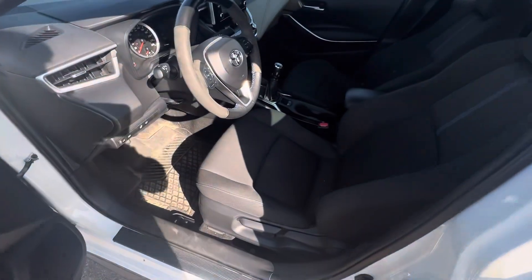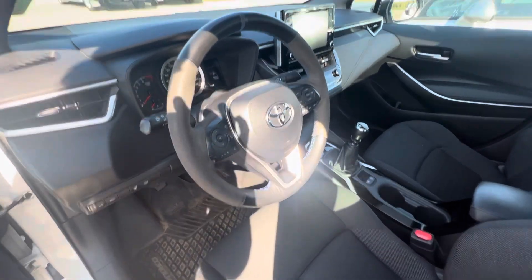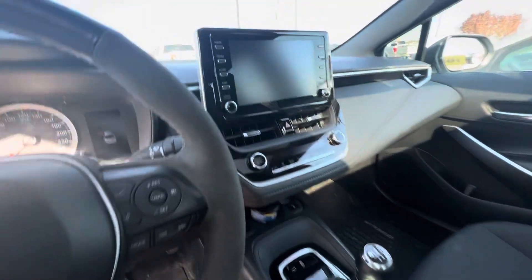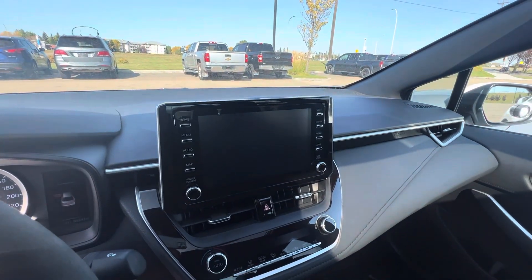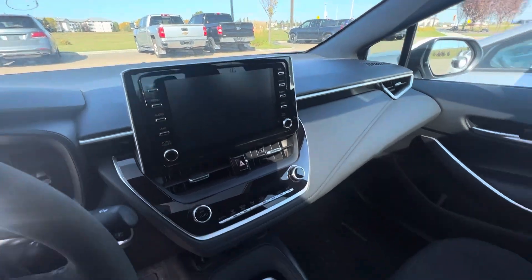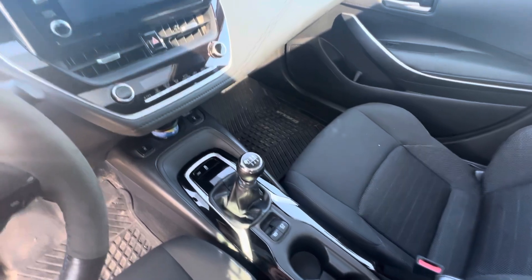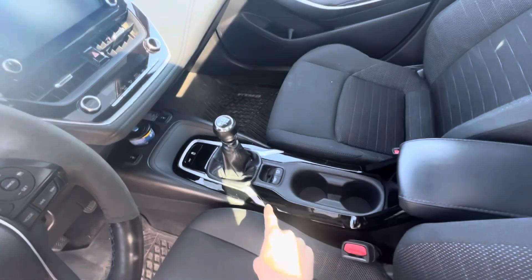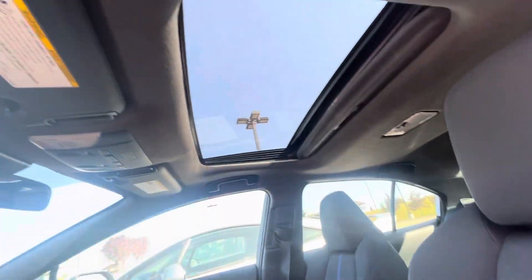Nice microfiber cloth seats — they are actually spill and stain resistant. You're going to get a heated steering wheel, heated seats, big touch screen, a backup camera, Apple CarPlay, Android Auto, navigation and whatnot. It also is a six-speed manual transmission, so a little sporty, a lot of fun. It's got the electronic parking brake and the auto brake hold feature, as well as a sunroof.